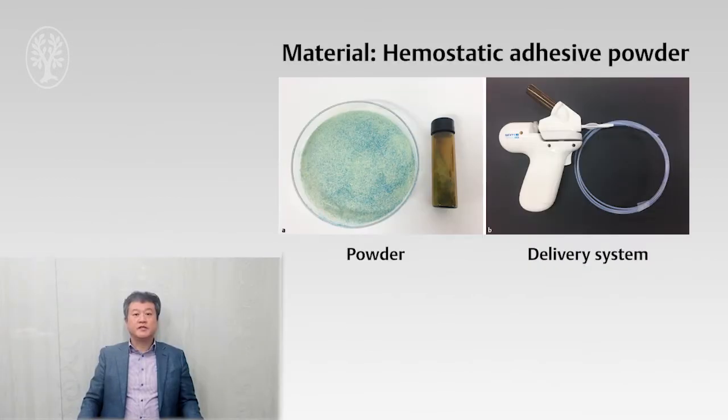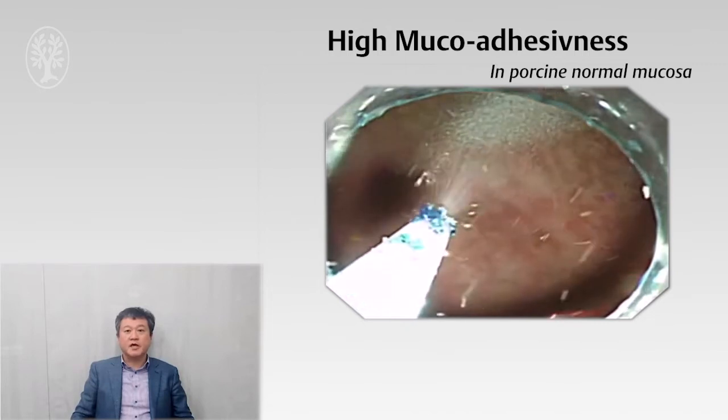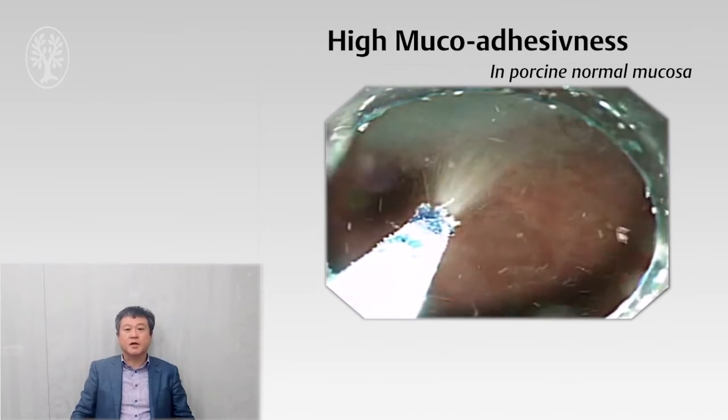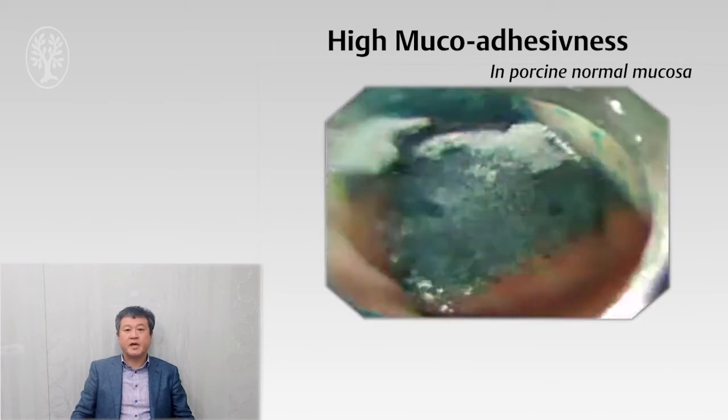The new hemostasis system used in this clinical trial is composed of the adhesive powder and a delivery device. This adhesive powder is developed based on biopolymer and coating technology for endoscopic use. The powder immediately converts to gel by moisture, including blood, and becomes a highly adhesive gel to create a mechanical barrier.